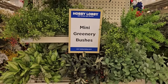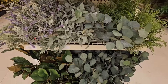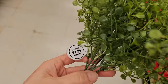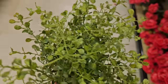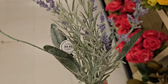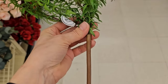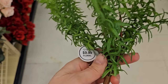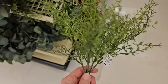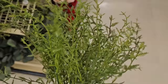We need greenery and flowering stems to fill our beautiful containers and vases, so I always love to stop by and check out what they have in their floral section. These mini greenery stems are a wonderful thing to keep in your decor stash. I love to tuck these in and amongst my decor — it helps to break up and soften any harsh lines and brings the outdoors in especially during these spring and summer months.